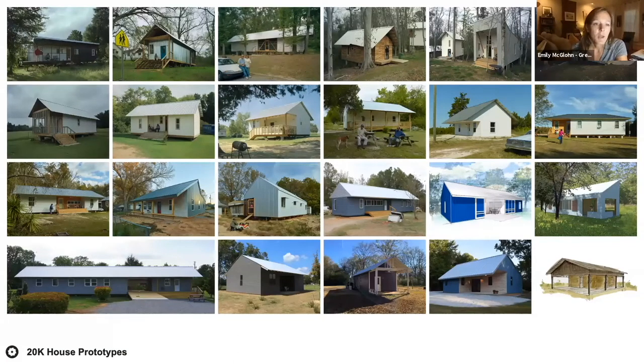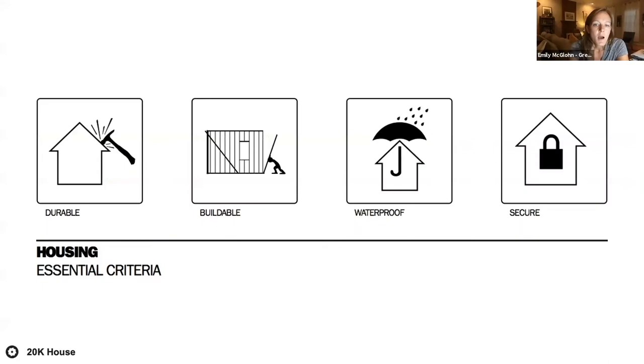Typically these homes are designed without a client in mind or without a site — they will be built for a client, but because they are prototypes, designing without a specific client or site allows students to concentrate on specific design programs for that particular project. However different each prototype may be, they all share nine core qualities.